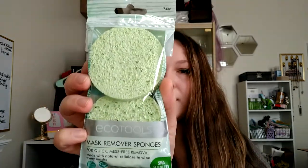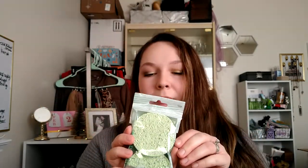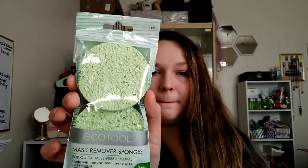Next I picked up a couple more of these EcoTools mask remover sponges — just got a pack of those. I do have some that I picked up for myself, so this would be good as a gift for someone. They work really well just to remove clay masks and stuff like that.